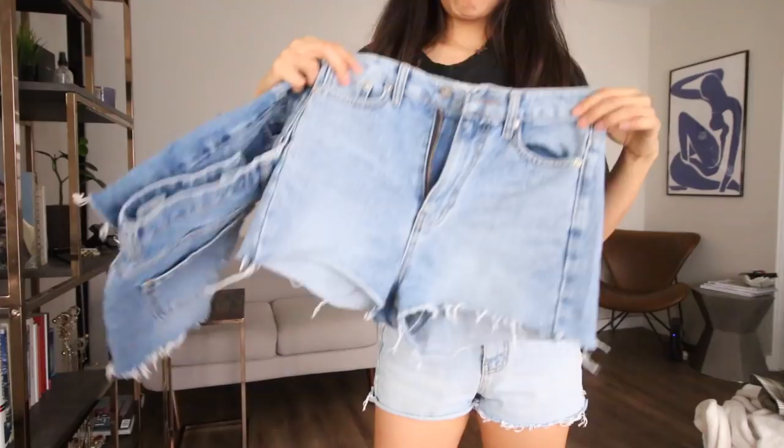I hope you guys enjoyed watching. Let me know in the comments which was your favorite piece. I think my favorite piece out of everything is definitely the two-piece set — I've already worn it — and I also love the frilly white blouse.